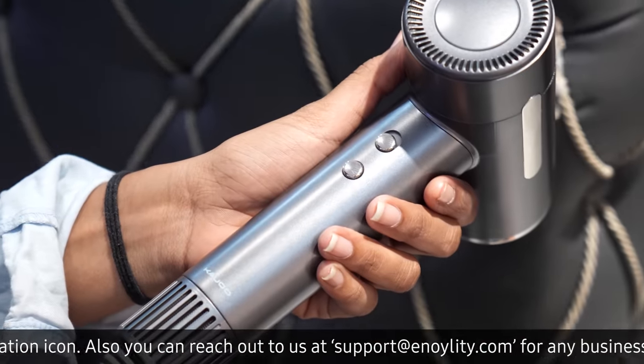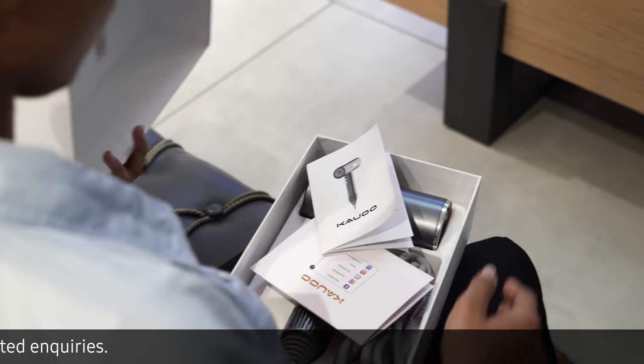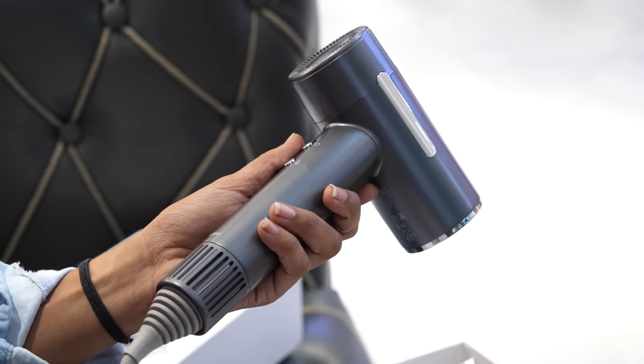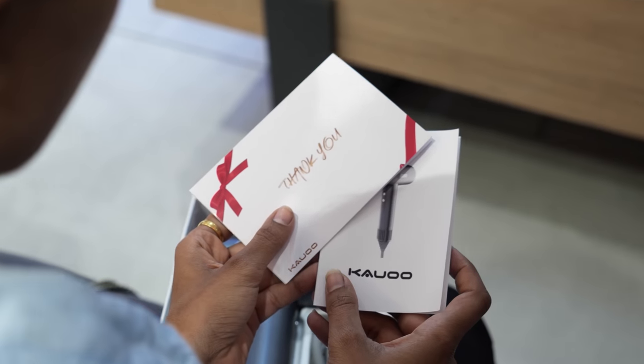That's where the Kalu H1 Hair Dryer comes in. Say goodbye to bad hair days and hello to the perfect blowout. From the moment you unbox it, you'll see that the Kalu H1 is very compact in size, coming with the magnetic nozzle and the necessary paperwork to understand it more deeply.